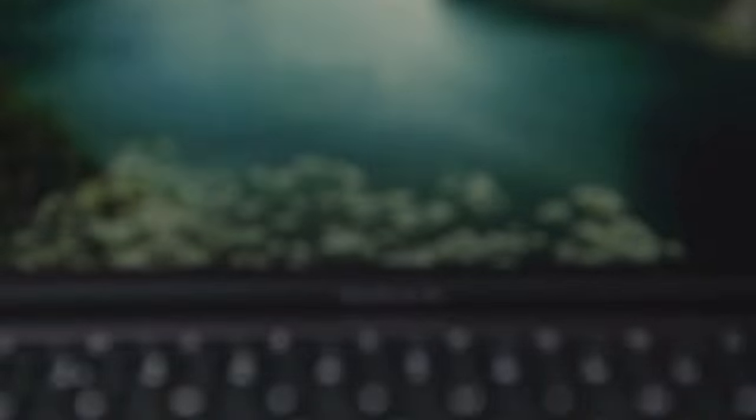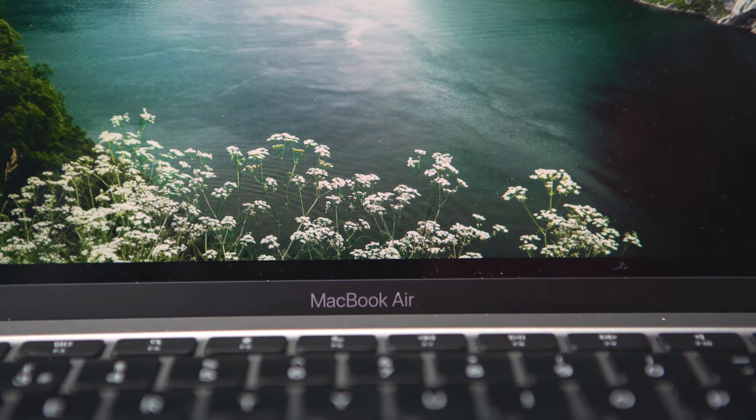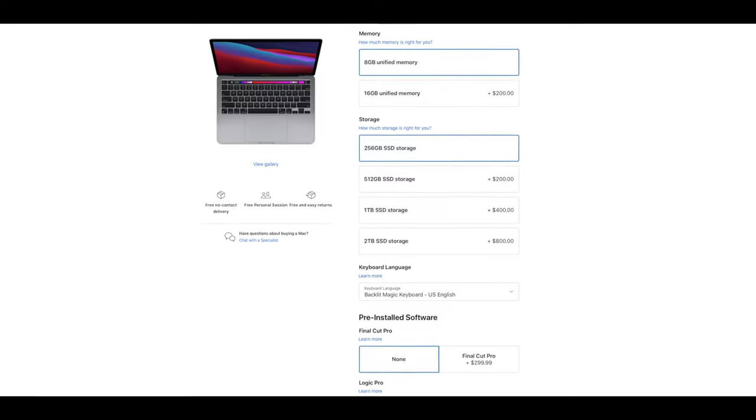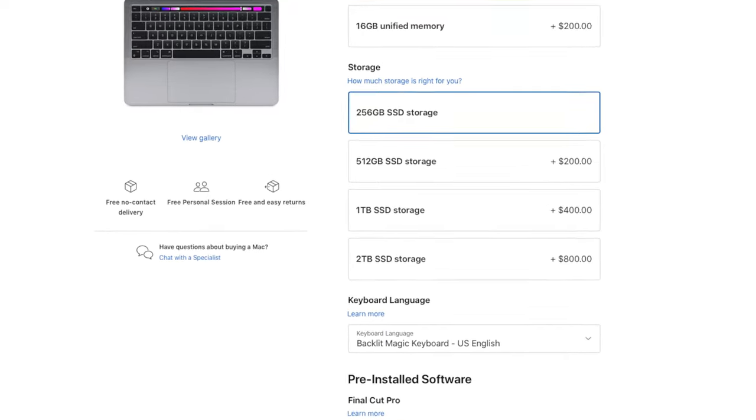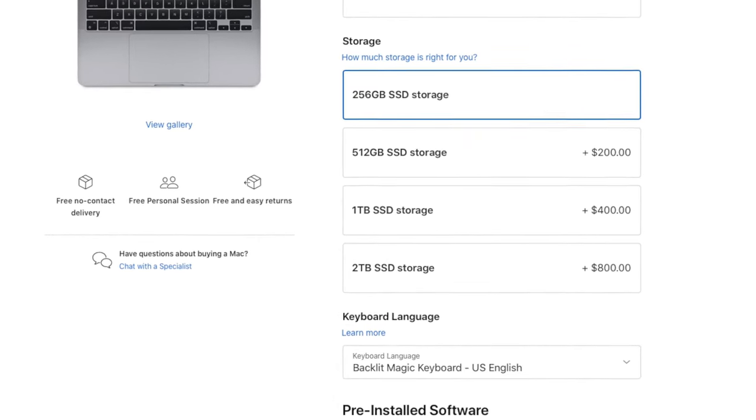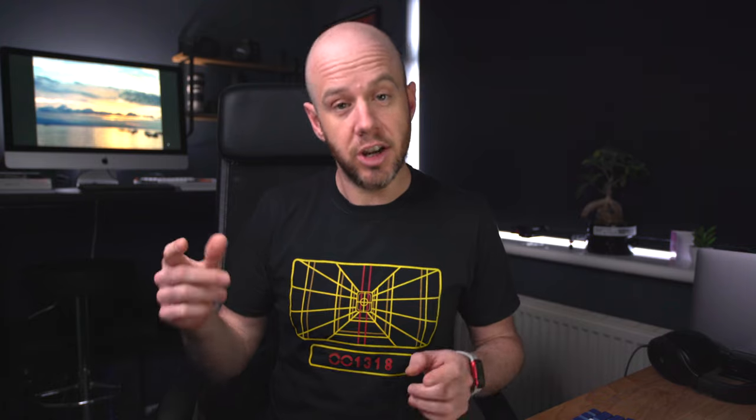For budgeting purposes, a quick note on Apple's pricing: the 512GB option is an extra $200, the 1TB option is an extra $400, and the 2TB option is an extra $800. You can convert that into pounds if you're in the UK. Apple's pricing is by no means the cheapest — it's very expensive — but it is the most convenient way to get an all-in-one package, and you'll struggle to get the same storage transfer speeds that you get from the built-in SSD.